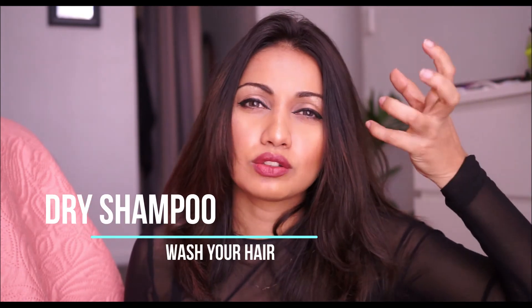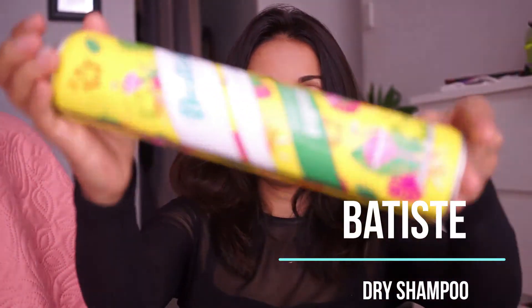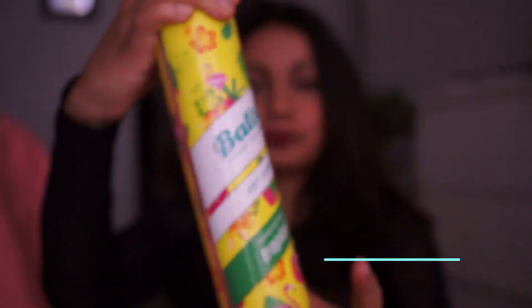Dry shampoo — I have a small mini dry shampoo. You can use it when the hair is oily or feels down. This is a dry shampoo from the brand Batiste. I really love this dry shampoo.